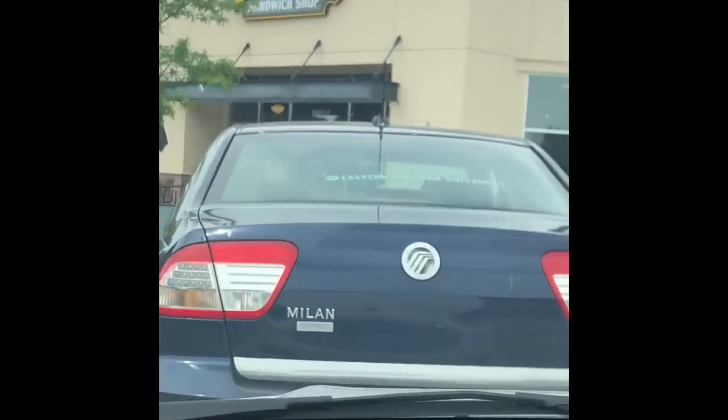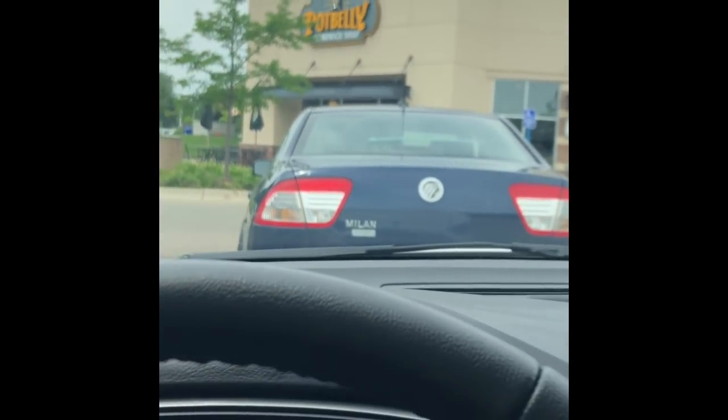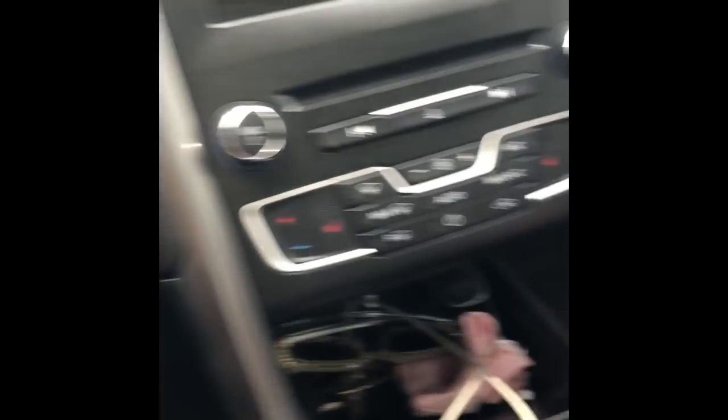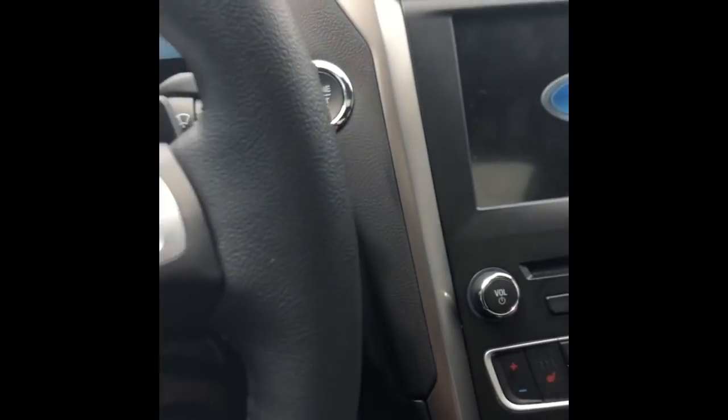I'll see you guys in a minute — so I thought I was leaving but I'm coming back because I need to go to Potbelly. They sent me an email telling me that because my birthday was a couple days ago, I got a free cookie — and yes girl, I'm about to get it! I got the chocolate brownie cookie. It's the best, okay — you need to get with it.